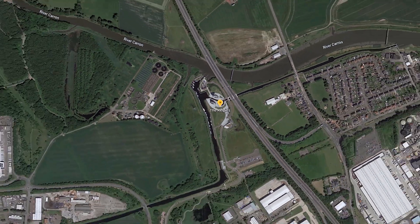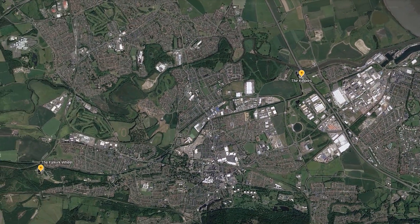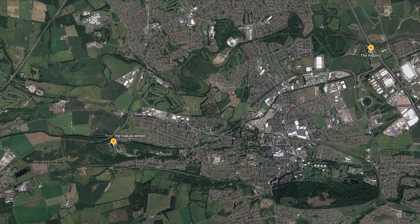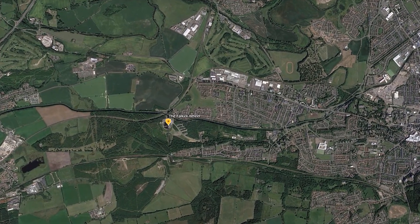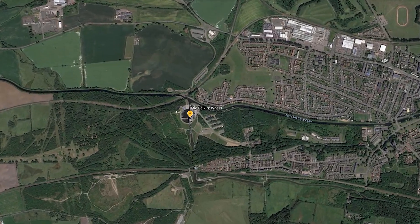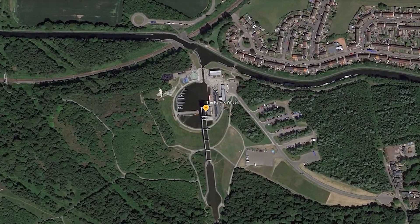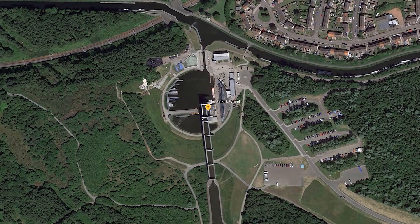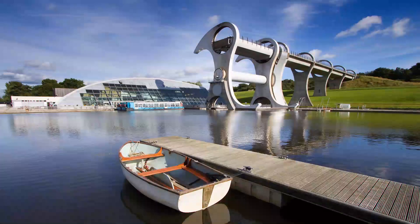The Forth and Clyde Canal opened in 1790. Not much later, the authorities recognized the need to connect this canal with Edinburgh city center — this would become the Union Canal. The difference in levels between both canals is achieved by the use of 13 locks. The first one from the west side, near Falkirk, was replaced in 2002 by a rotating boat lift that elevates boats 24 metres high — a great engineering achievement: the Falkirk Wheel.